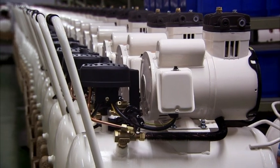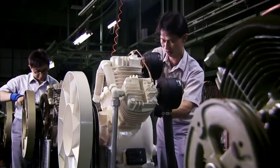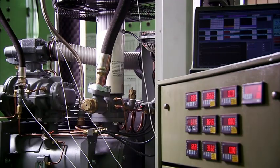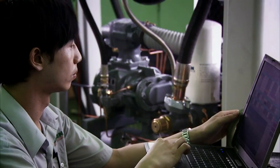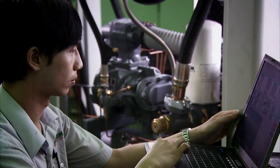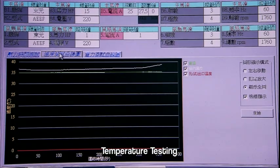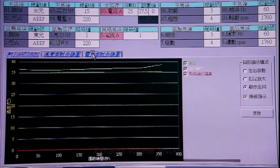Moving on to the quality inspection phase, Swan insists upon 100% run-in testing for all products, using a combination of our depth of experience coupled with detailed digital test data, allowing us to guarantee the optimum performance and quality of each and every product produced.